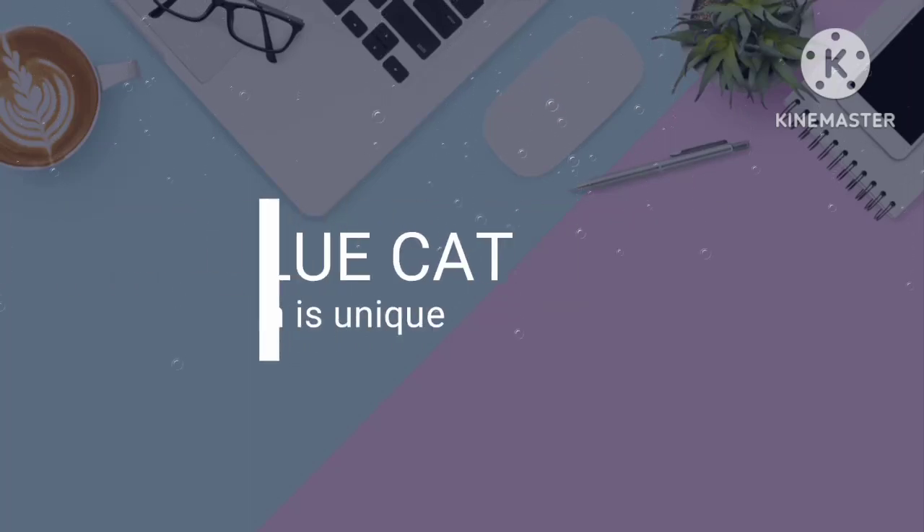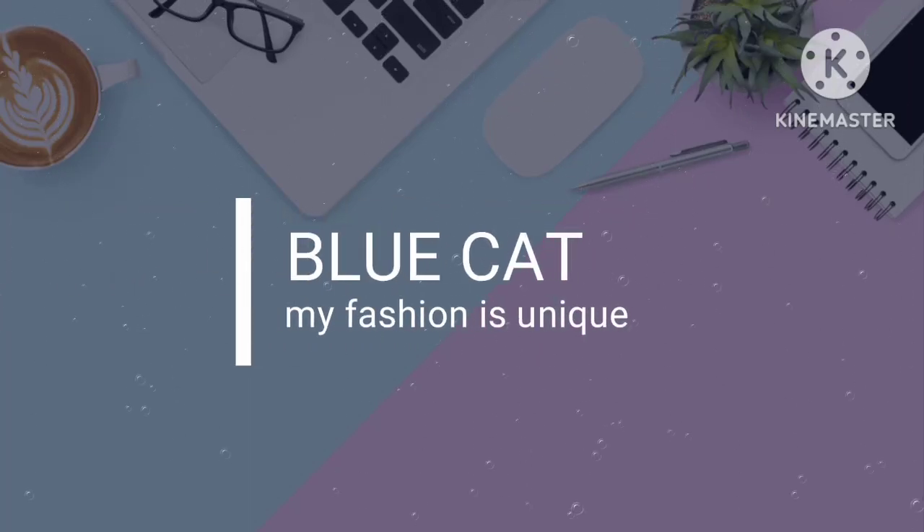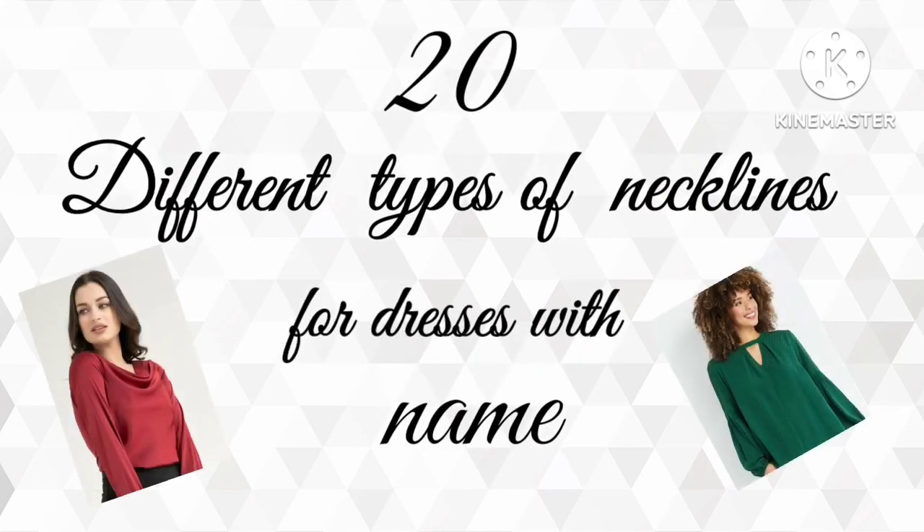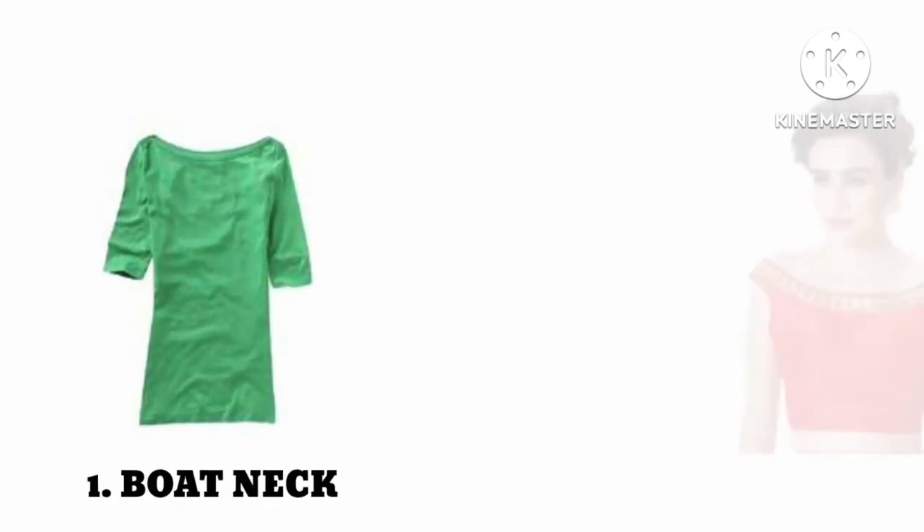Hey guys, welcome back to my YouTube channel. In this video I will show you different types of necklines for women's dresses. Number one: boat neck.